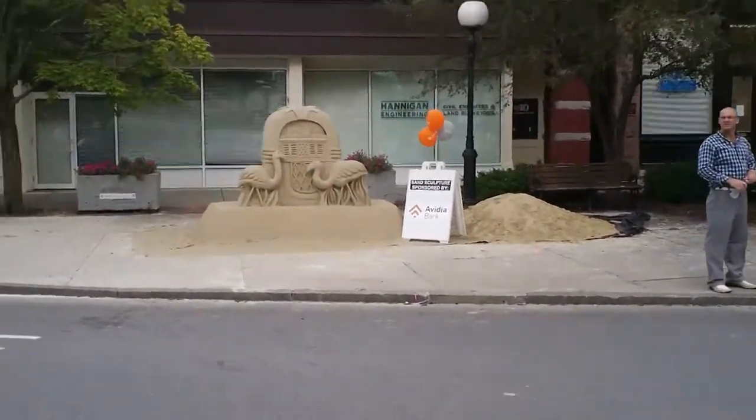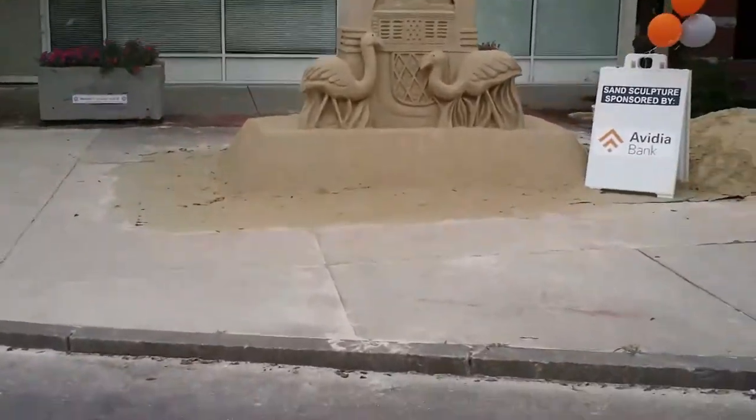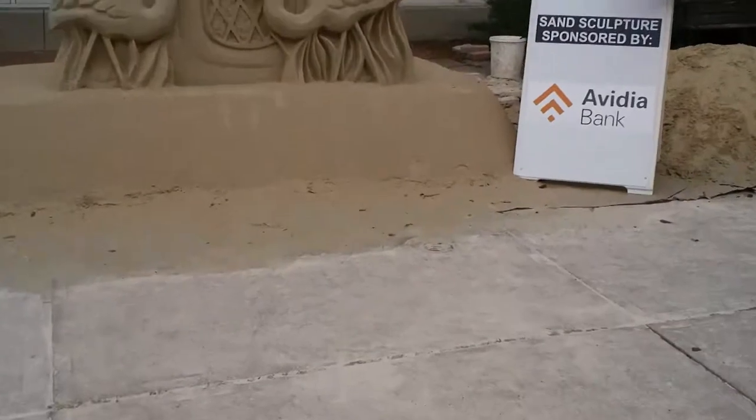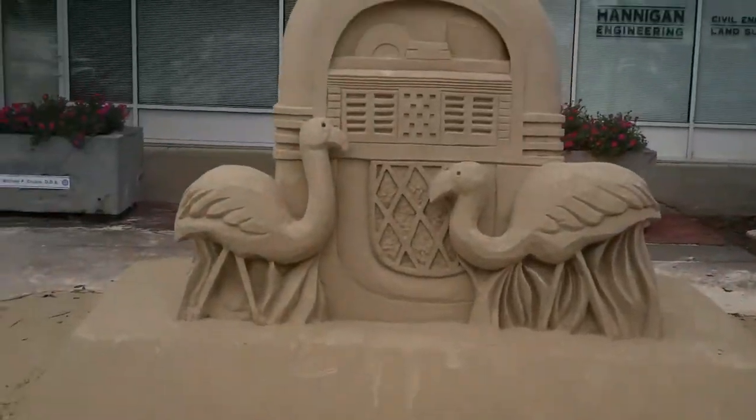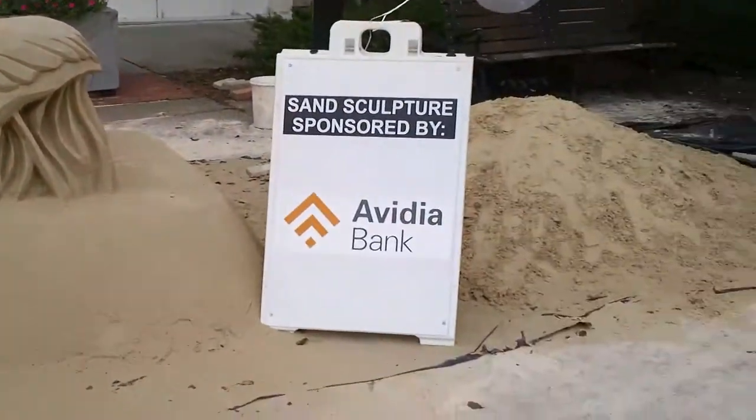There's the sand sculpture. We've got to look at it again — how can you not? How can you not look at this? Sponsored by AVIDIA.